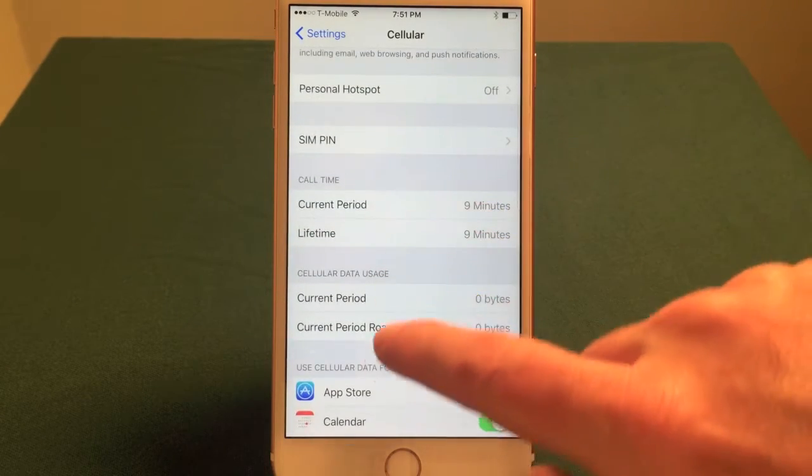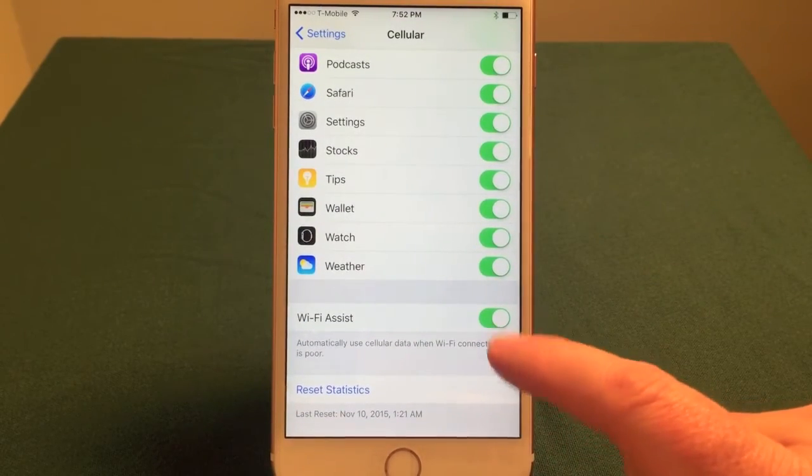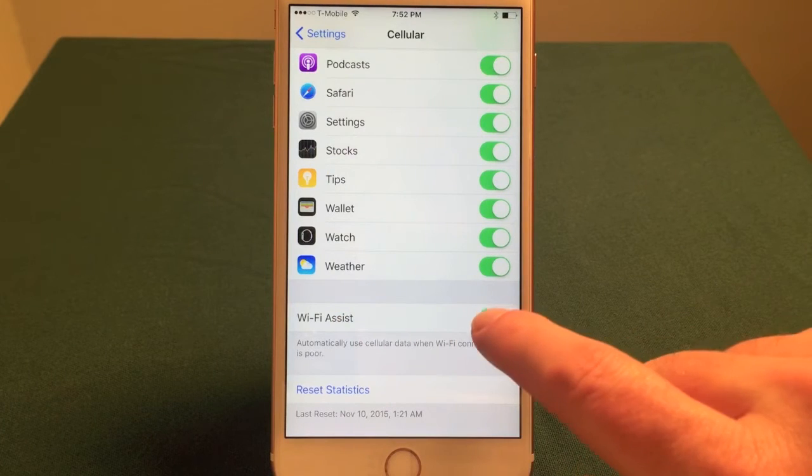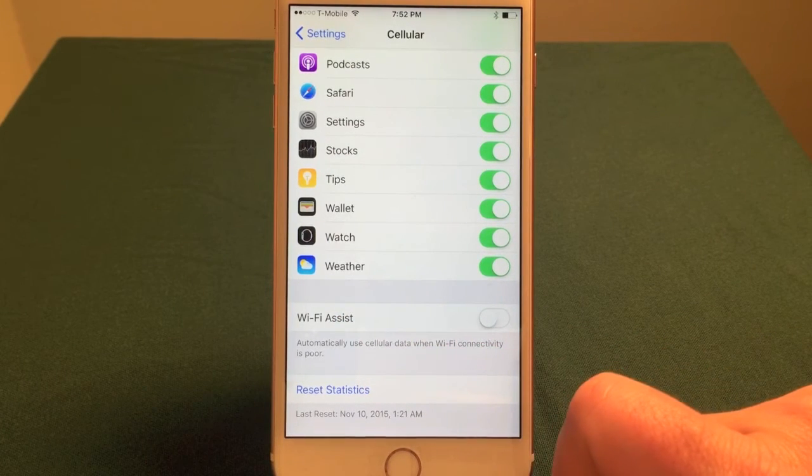Anyways, there's a screen with all these settings, and Wi-Fi Assist is at the very bottom. It's kind of hidden there — you have to wonder if it was deliberately put there so you can't find it. Turn it off. You can see it says 'automatically use cellular data when Wi-Fi connectivity is poor.'